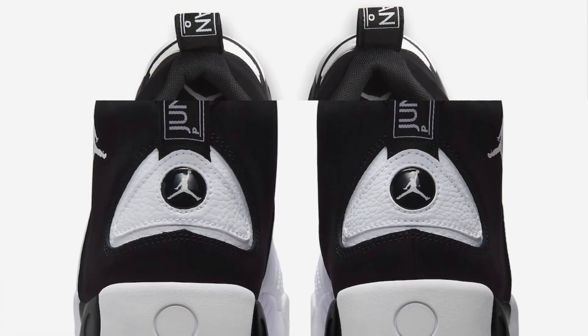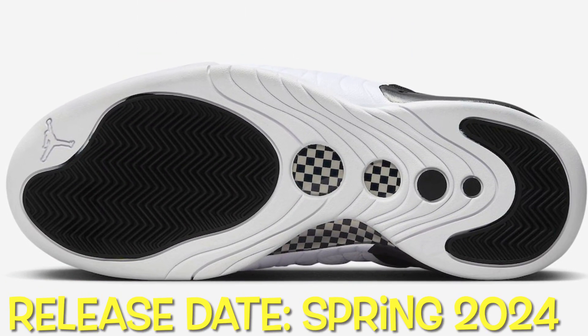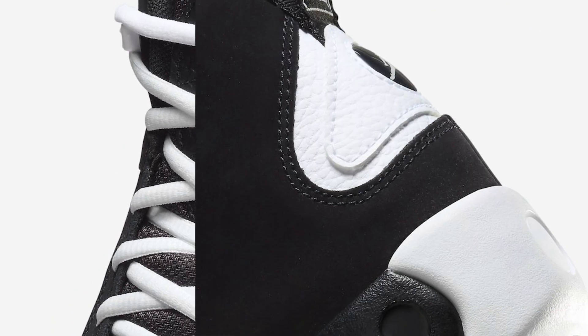The design is rounded off with a white and black midsole along with a rubber outsole. Expect the Jordan Jumpman Pro White Black to hit stores in Spring 2024 at select Jordan Brand retailers both in-store and online, as well as on Nike.com, available in men's sizes and priced at $145 US dollars.